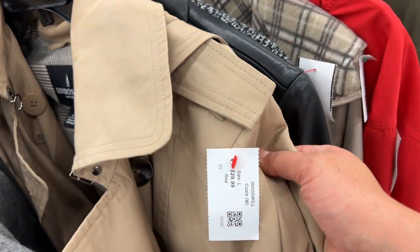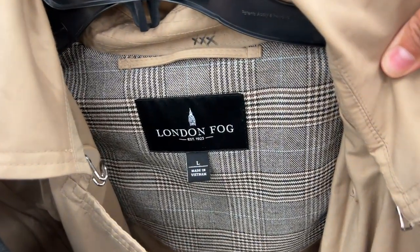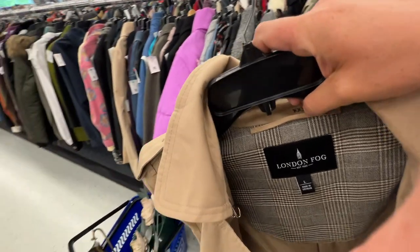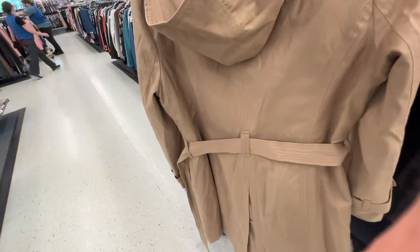This is not going to help my $120 budget at all, but I love London Fog trench coats. This one is in perfect condition, I tried it on and it fit perfectly, so I have to do it.